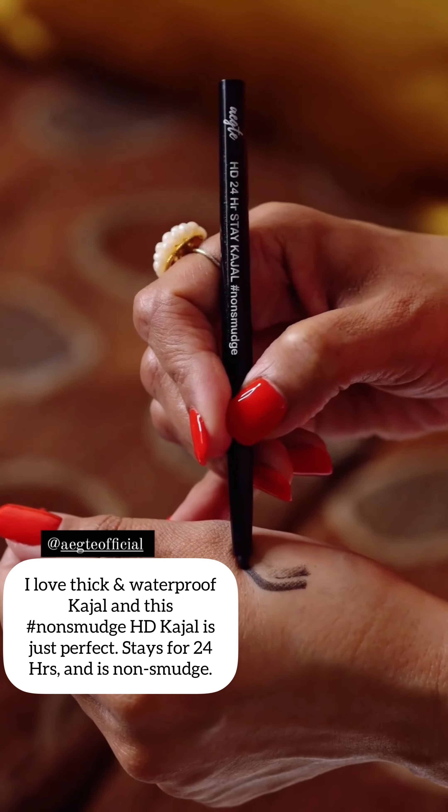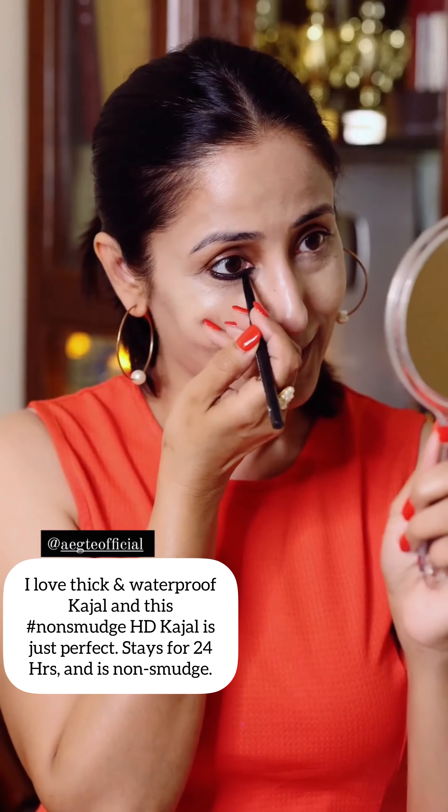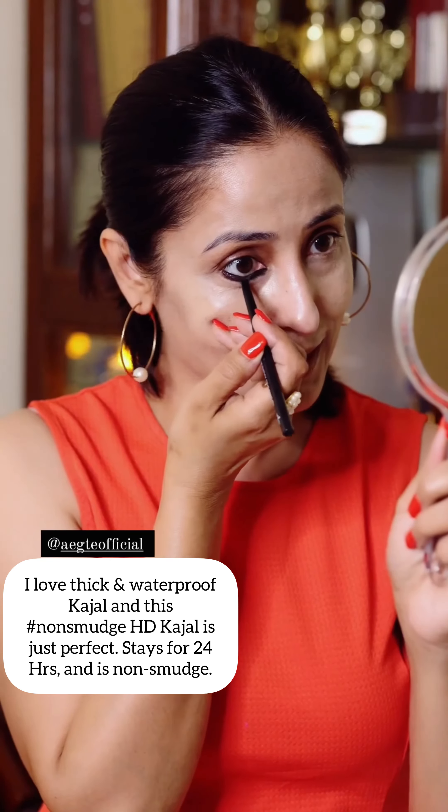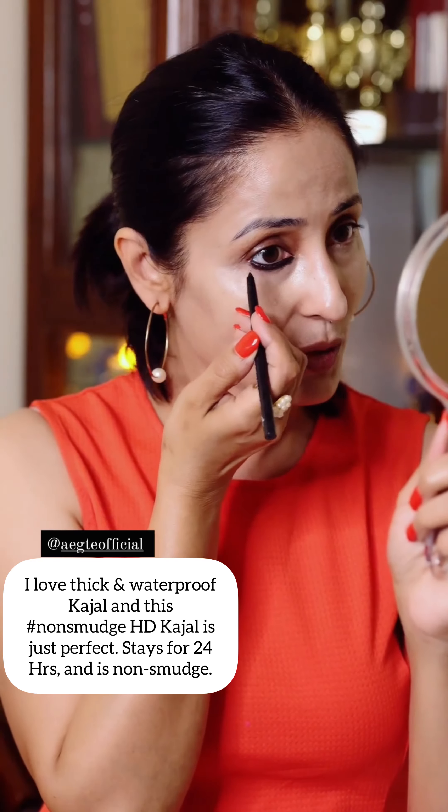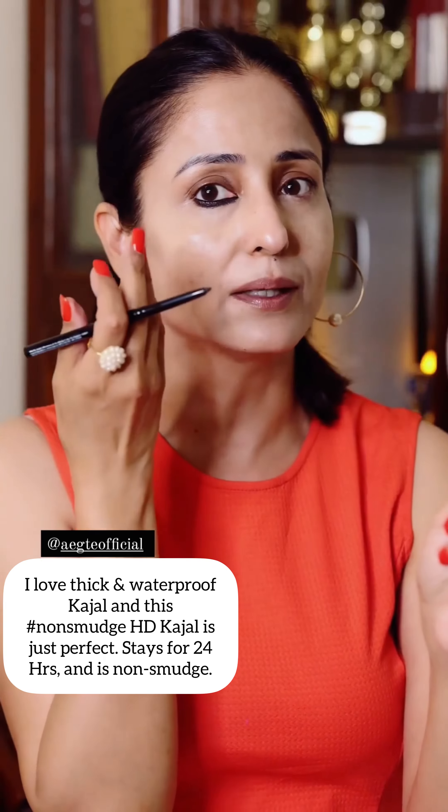I like this, you all know. And this is again Ekte Kajal — 24-hour non-smudge stay. I also need non-smudge because I like it so much.